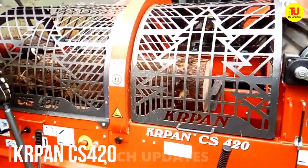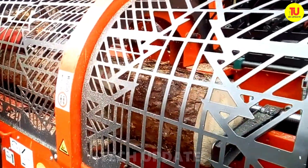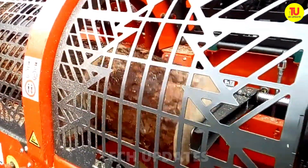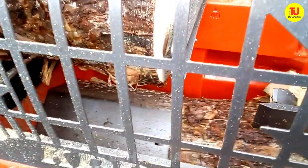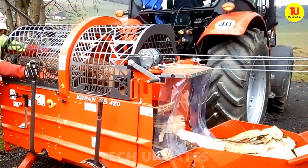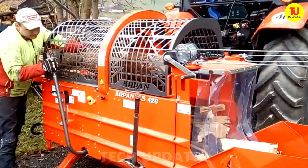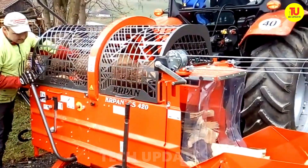The Kurpan CS420 firewood processor is like having your own personal wood-splitting superhero in the backyard, turning logs into perfectly sized firewood with precision, power, and ease. Ready to tackle logs up to 16.5 inches in diameter, the CS420 combines a powerful hydraulic chainsaw for cutting and a splitting wedge that can divide logs into multiple pieces with one swift push. The splitting force is no joke — it delivers up to 13 tons of pressure.